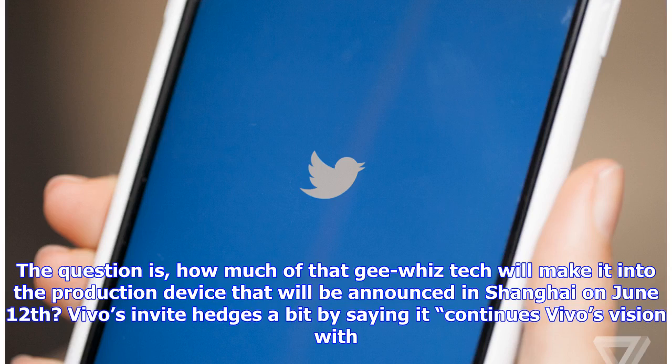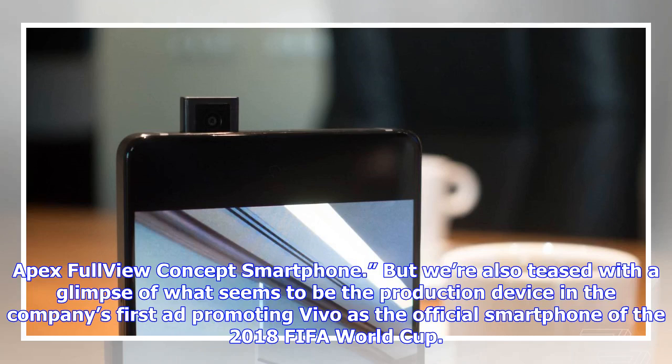The question is, how much of that gee-whiz tech will make it into the production device that will be announced in Shanghai on June 12? Vivo's invite hedges a bit by saying it continues Vivo's vision with the Apex full-view concept smartphone, but we're also teased with a glimpse of what seems to be the production device in the company's first ad promoting Vivo as the official smartphone of the 2018 FIFA World Cup.